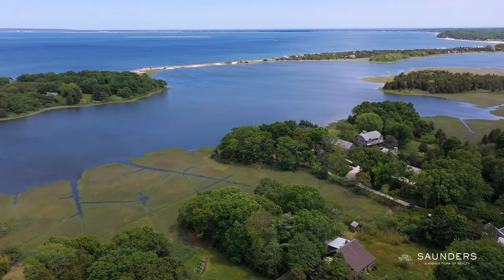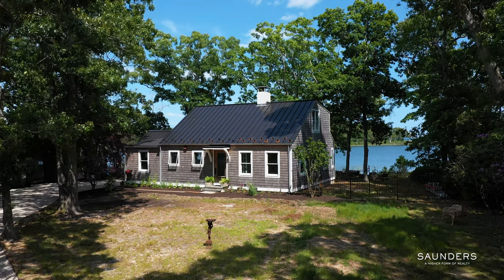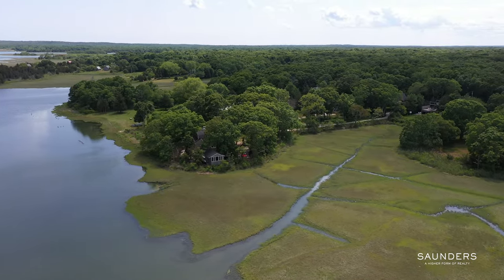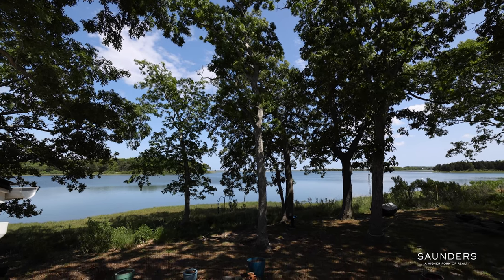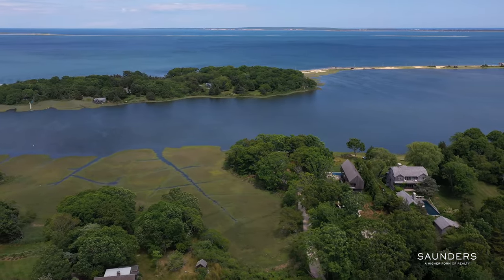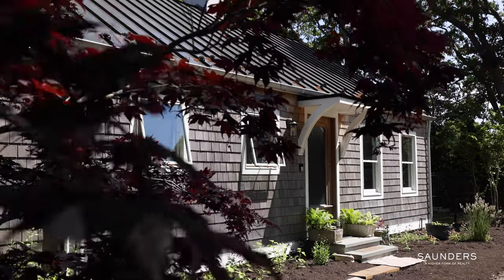Welcome to 1082 Springs Fireplace Road in East Hampton. This newly renovated waterfront home offers unmatched coastal serenity and sophisticated luxury with center stage water views. As you enter this private 1.1 acre flag lot, you're greeted with sweeping water views over Akabonic Harbor and Girard Drive out to Gardner's Bay. These spectacular water views are visible from nearly every room in this home.